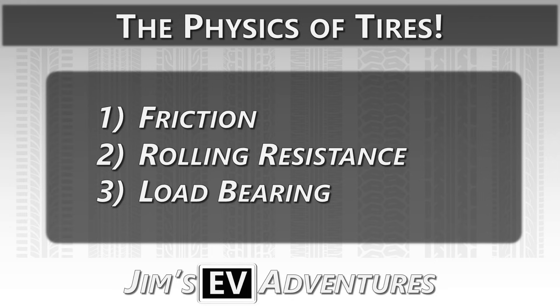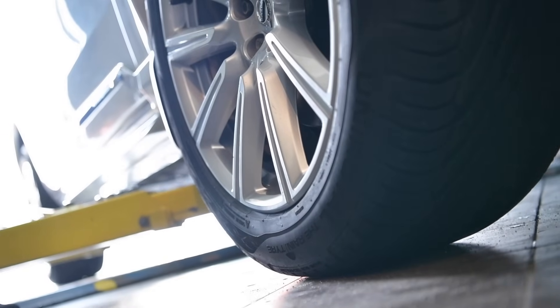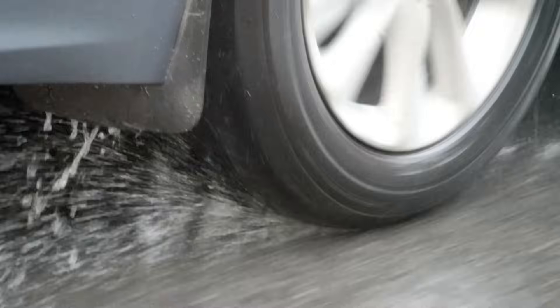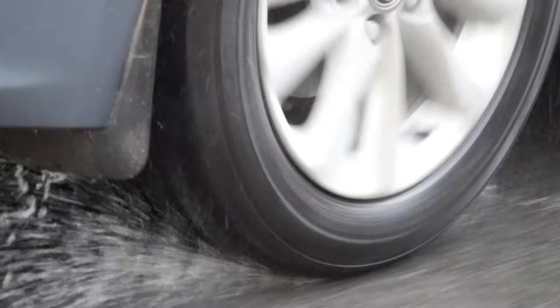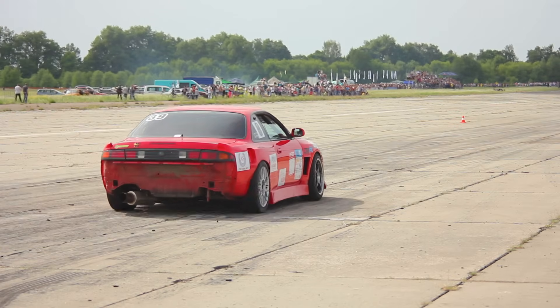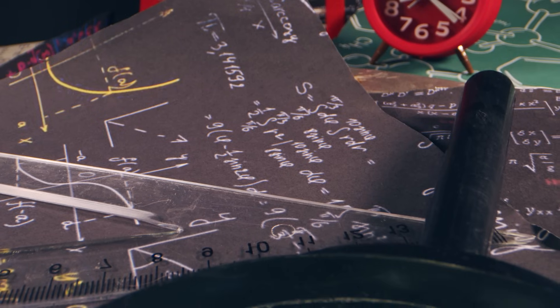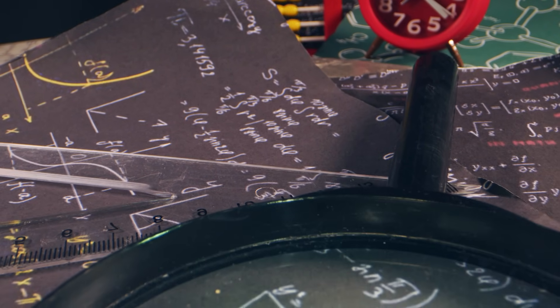Let's talk about the physics of tires and what really matters. Tires exist to do three main things: support the vehicle's weight, provide traction, and minimize rolling resistance. Whether you're driving a gasoline car, a hybrid, or an EV, these principles remain exactly the same.